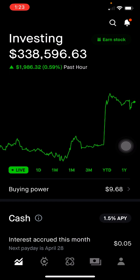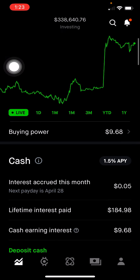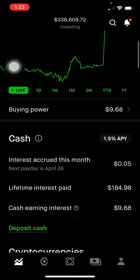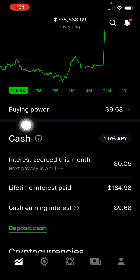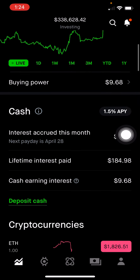Today I'm going to talk about my Robinhood portfolio, currently at $338,596. Scrolling down a bit, you can see a cash position of about $10. I actually don't put as much cash into this portfolio because I have a separate high yield savings account at about 4% yield, which is higher than this 1.5%. So about $40,000 in that savings account, so that when there's opportunities to buy, I can put that into the market.